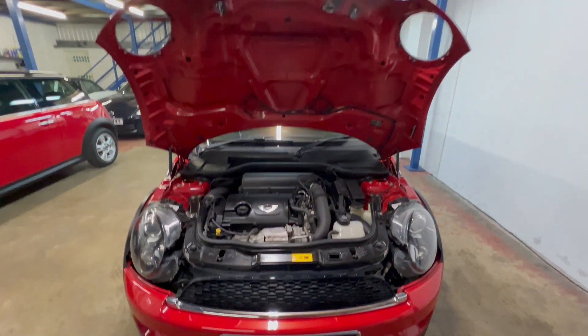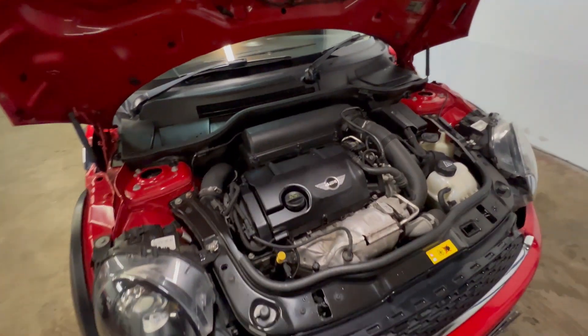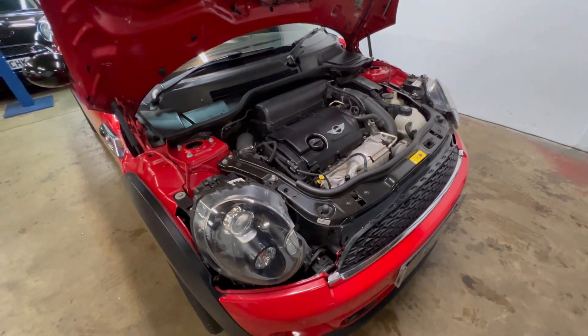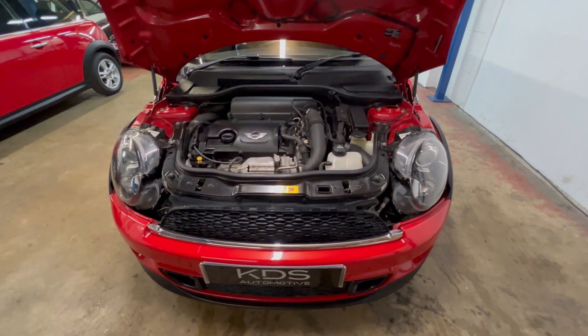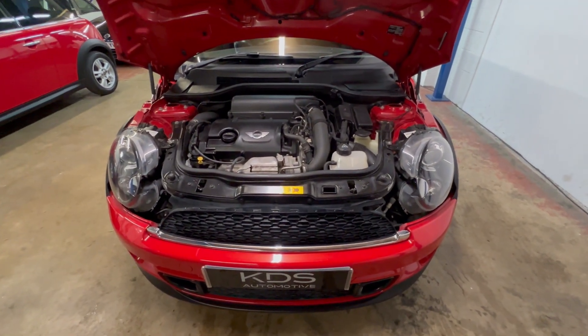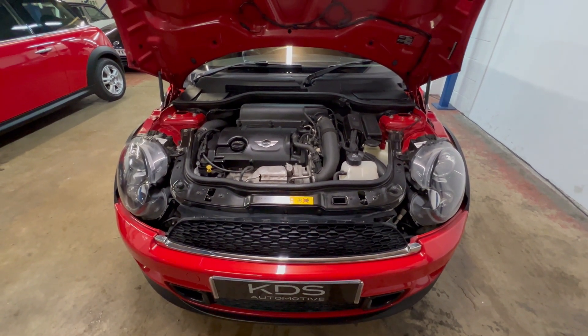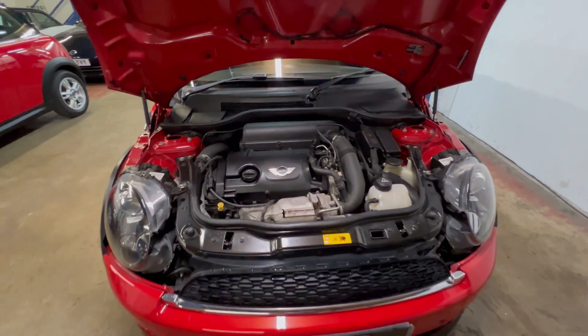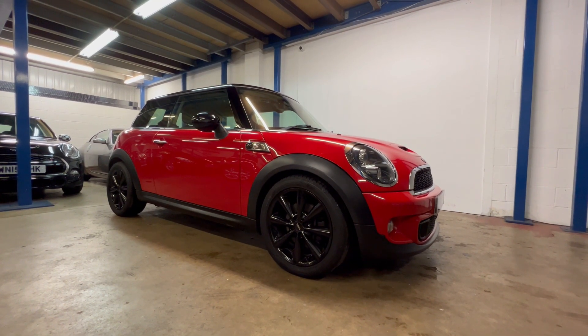Just a quick look under the bonnet. It has the 1.6 turbo engine, around 180 horsepower, which is plenty in a car this size. There's good service history — it was serviced earlier this year, around 2,000 miles ago. All four ignition coils have been replaced, which is quite common on these. We'll be getting an MOT done before it goes to its new owner.